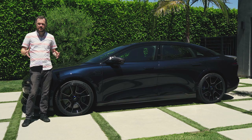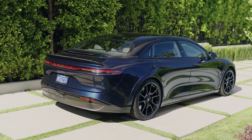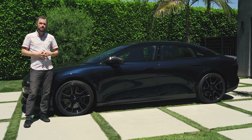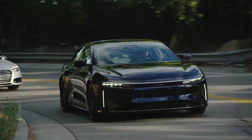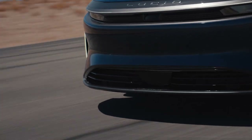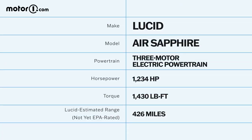The Lucid Air gets all of that grunt courtesy of a three-motor electric powertrain. There's a single motor up front and two motors on the rear that give the car true torque vectoring, which means it will actually overdrive the outside rear wheel when you're diving hard into a corner to prevent understeer and give you the most balance you could possibly get. That gives the Lucid Air a 0-60 time of 1.9 seconds, as well as an EPA-estimated maximum range of at least 420 miles. We're still waiting on final numbers, but Lucid is very confident that we're going to be impressed.